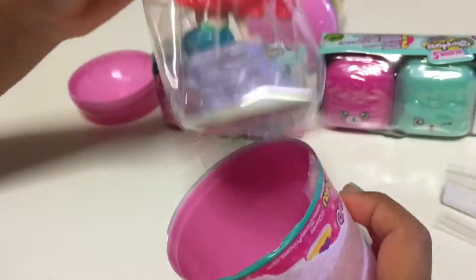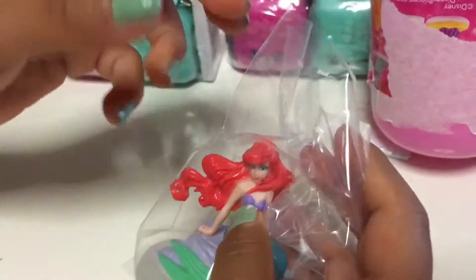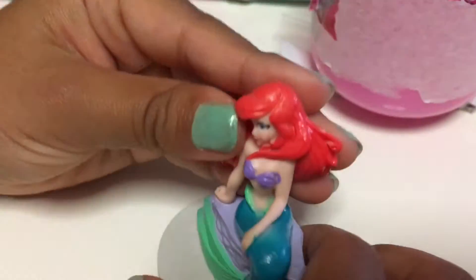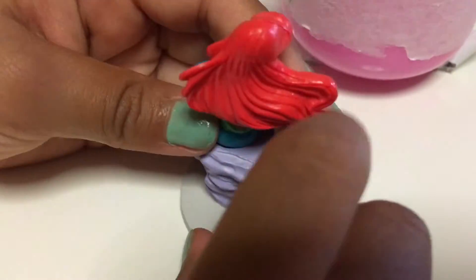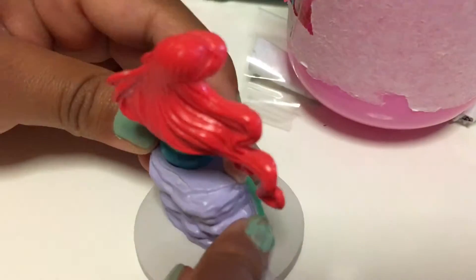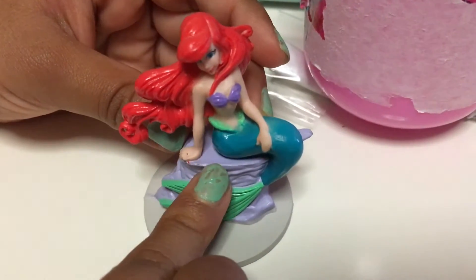We got Ariel! Let's get her out. Ooh, look at it - it's Ariel! And look at her hair. And she's sitting on a purple rock.